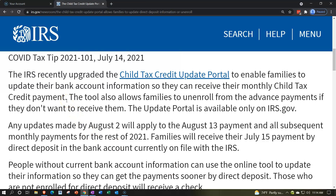Quick recap on the Child Tax Credit and how the portal fits into it. The Child Tax Credit has been updated — they increased the amount for 2021 — and they've added an advanced payment component, so they're going to be sending out advanced payments throughout the year.